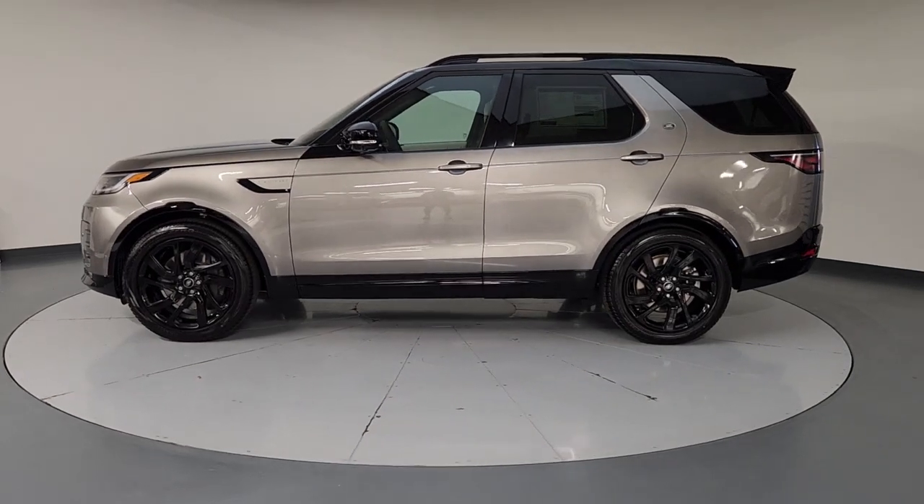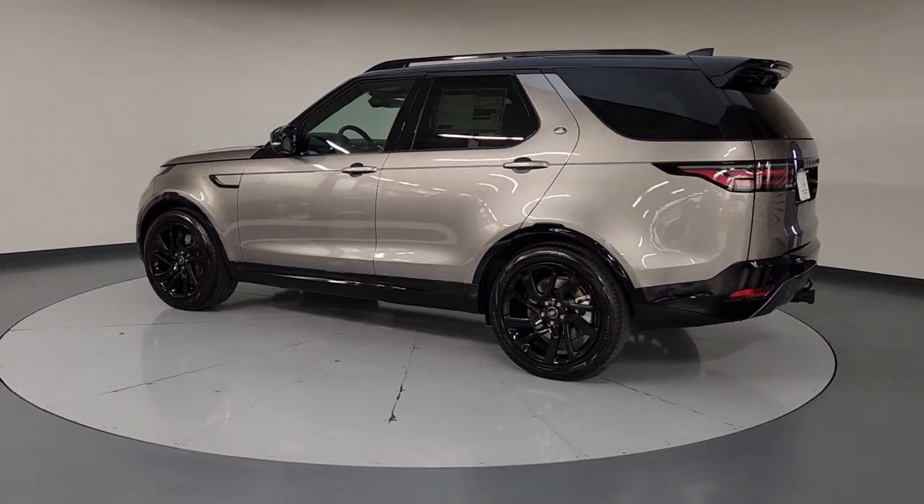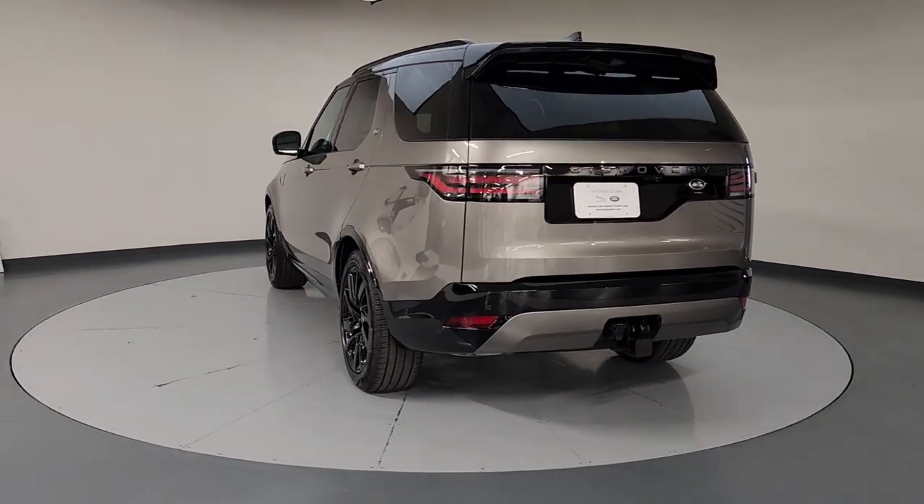Take a moment to check out the 2023 Land Rover Discovery. Here's an impressively capable, unapologetically posh Discovery that's ready for any adventure.